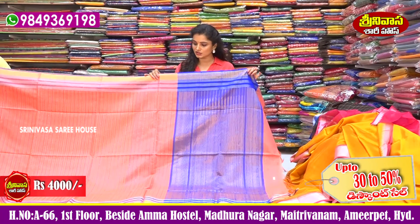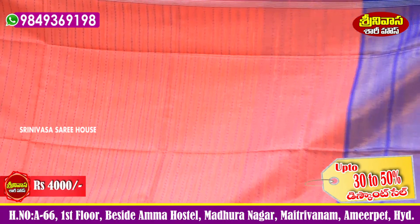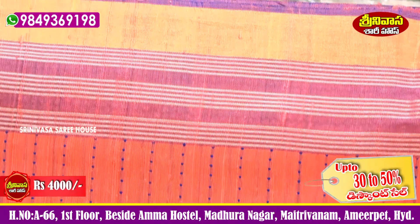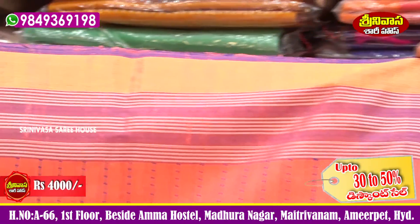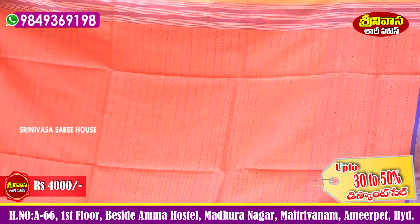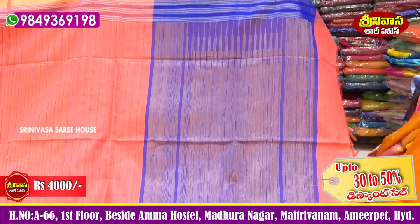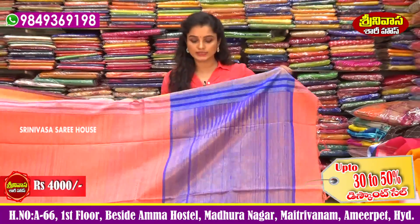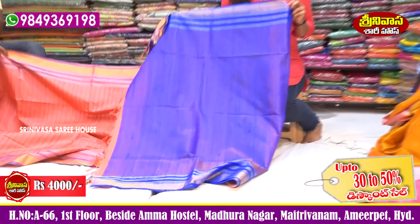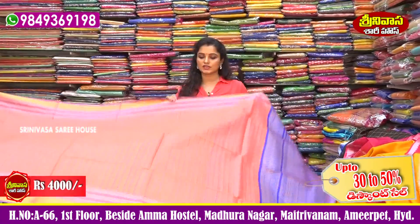We have a thread weaving sari, a lightweight collection for 4000 rupees. We have a light purple shade in the color. The middle part features thread weaving with a royal blue color combination. The first part is royal blue color combination with complete finishing. We have thread tassels and a blouse included. Two sides have a hand-purpose border. We have only 4000 rupees — a wonderful collection.